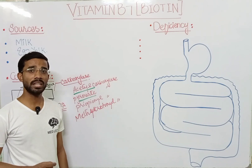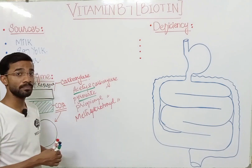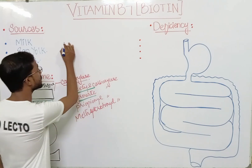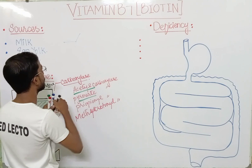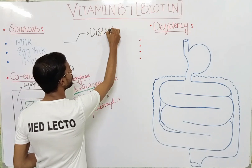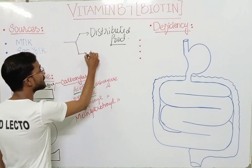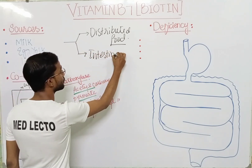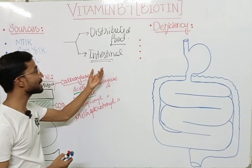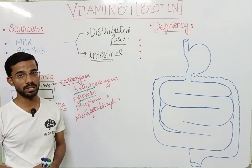Biotin deficiency doesn't happen suddenly — it does not occur naturally. There are two reasons for this. First, biotin is widely distributed in food. Second, biotin is also produced by the intestinal flora in our intestine. These are the two most important reasons why biotin deficiency does not happen suddenly.